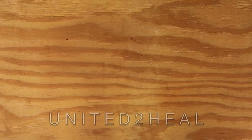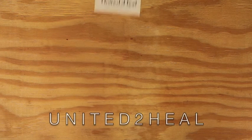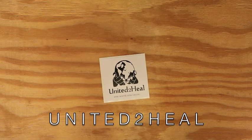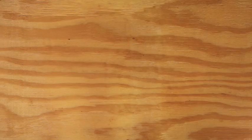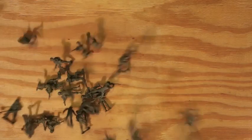United to Heal, otherwise known as U2H, is a non-profit humanitarian aid organization. Our story began when a few college students decided to get together and change the world for the better. Our mission today is to aid underprivileged countries that are suffering political turmoil, natural disasters, or health epidemics.